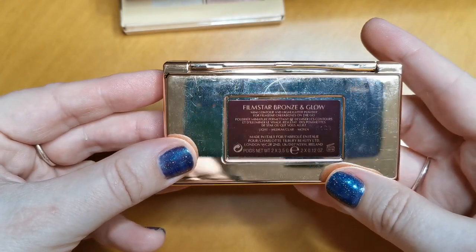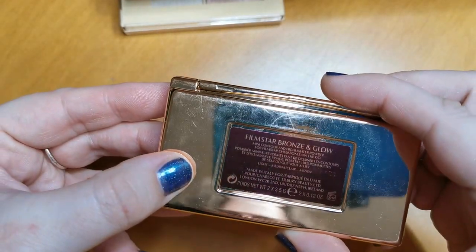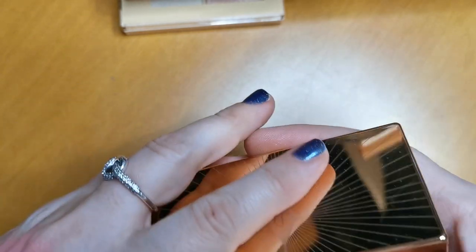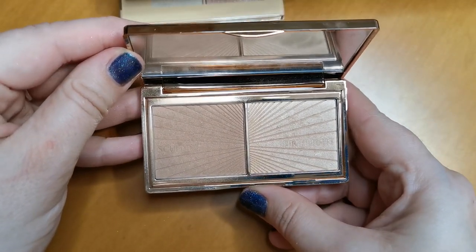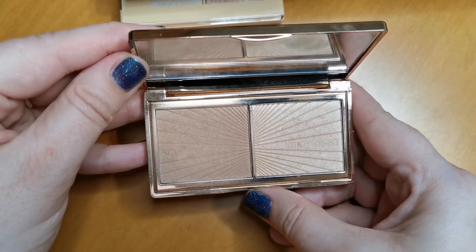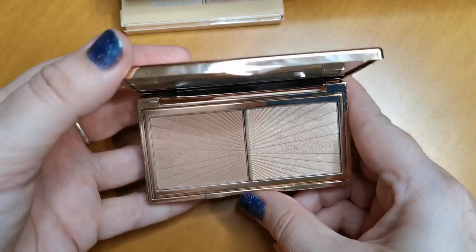This is the Charlotte Tilbury Film Star Bronze and Glow — I have the mini in light to medium. Absolutely gorgeous. It goes on the skin so smooth and looks so natural. I can't fault it, I love it. So yes, that will be staying.